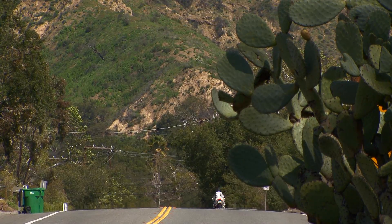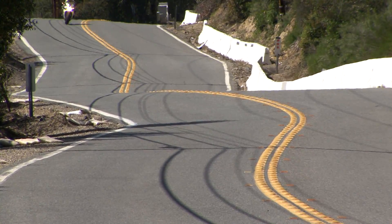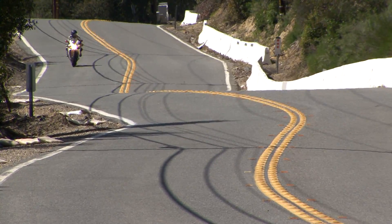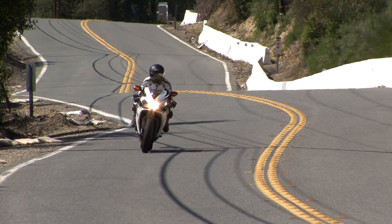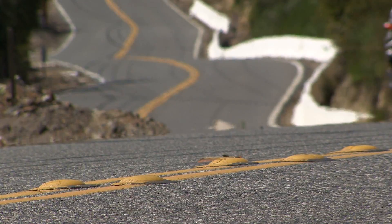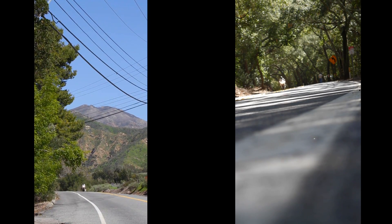The 6-speed RS V4 R has the off-the-line torque of a twin and red-lines at 14,000 RPM. Two words: yummy, fun.